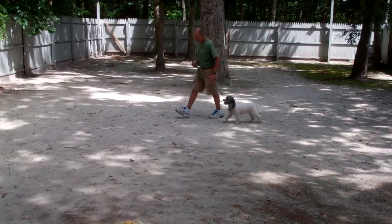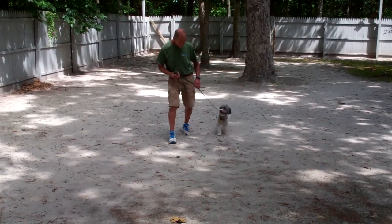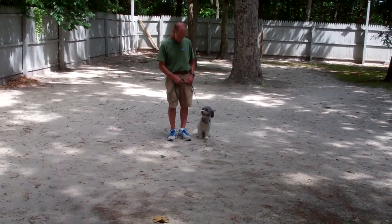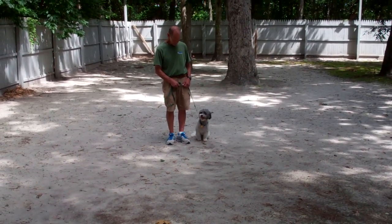Fred will heel him out and you'll see more automatic sits. Notice how Fred takes a couple steps, makes him sit, couple steps, makes him sit — this keeps Louie paying attention during the training session.